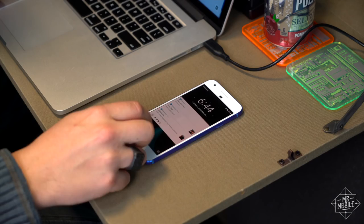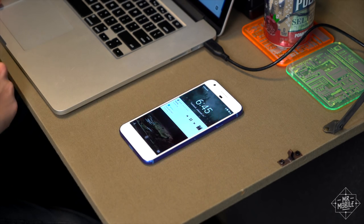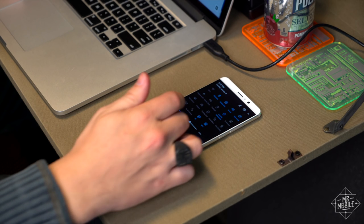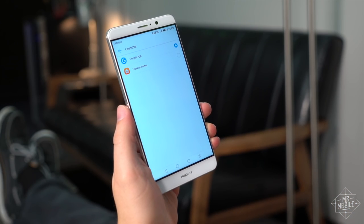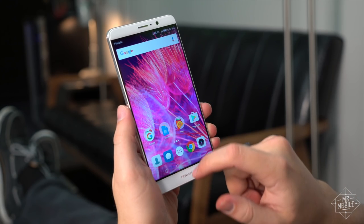And this phone will make you realize how much you actually do from a lock screen — like triage notifications, or control music, or change system volume, or kick out a quick reply to a text — because you can't even start to do any of that on the Mate 9 until you unlock it. These frustrations survive even if you use the Google Now launcher. Fully overriding the interface takes a significant investment of time.